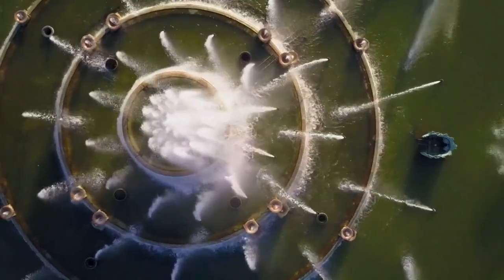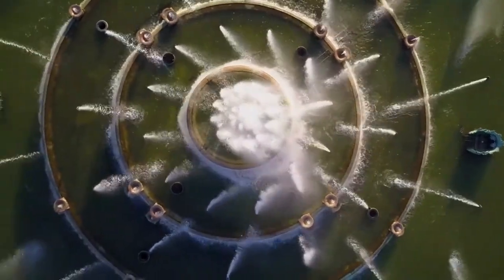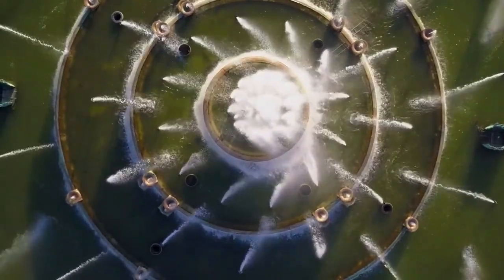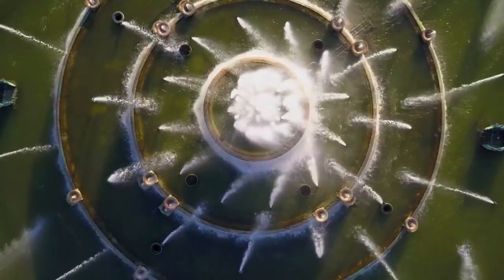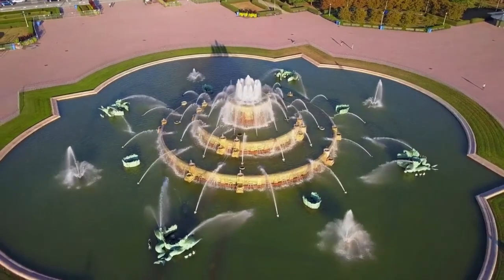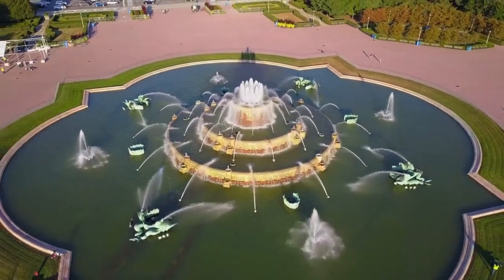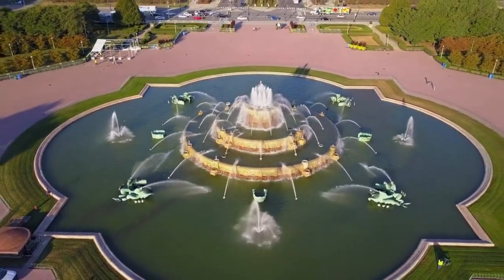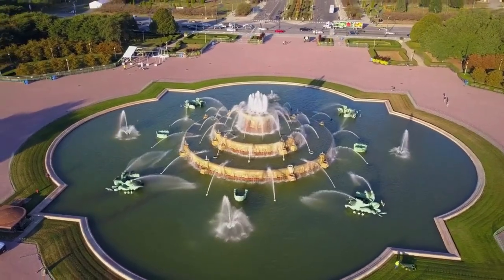The fountain's lighting display consists of 820 lights that provide a soft moonlight impression. A Honeywell XL Plus computer installed underground in the fountain's pump house controls the entire fountain. The computer was in Atlanta, Georgia, until it was renovated in 1994.